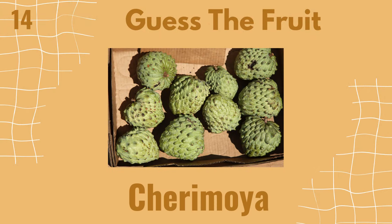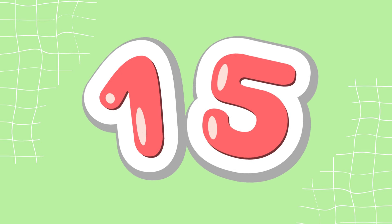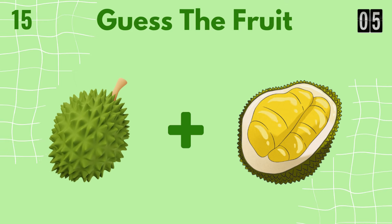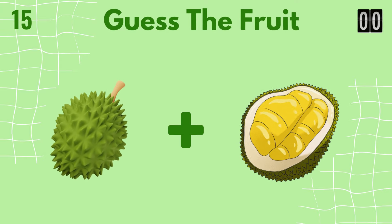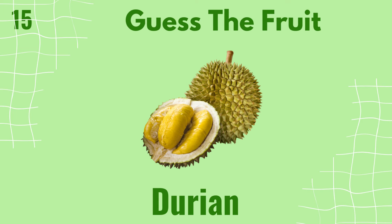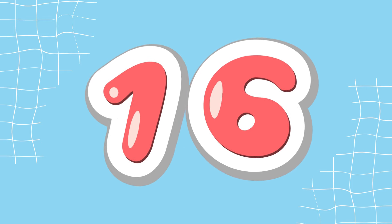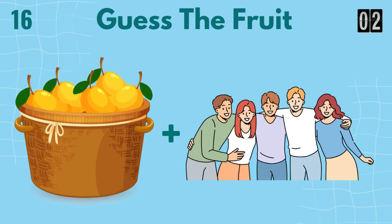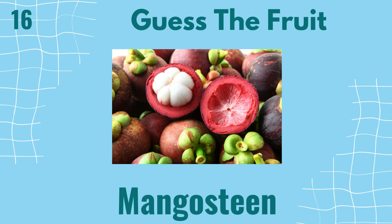It's cherimoya. It's durian. It's mangosteen.